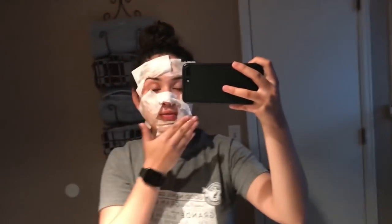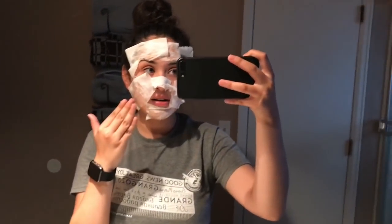Put it over your face, on top of this. Asi les va a tener que quedar la mascarilla — tienen que esperar 30 minutos para que se seque. En el proceso, nomás dejen que agarre aire su cara.